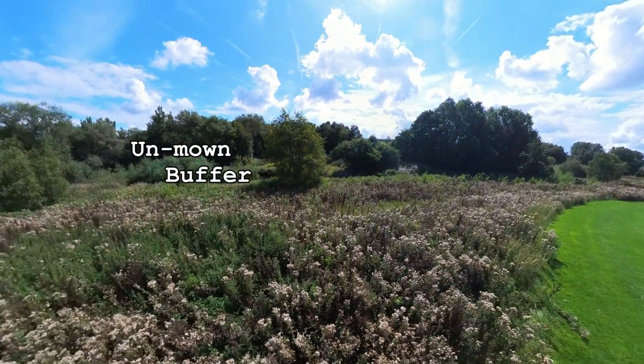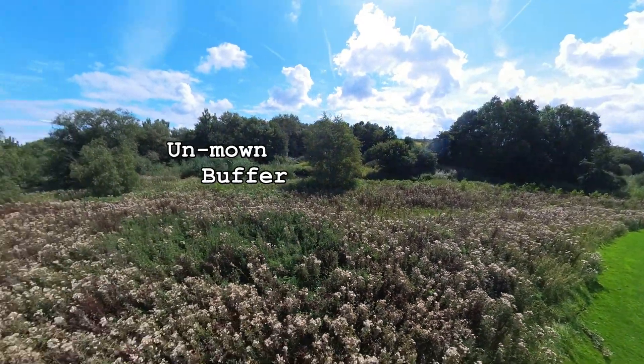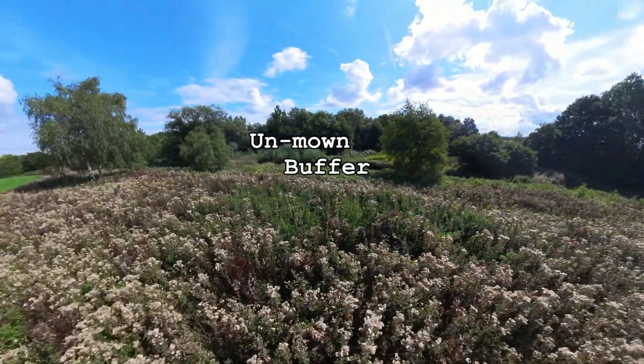Whether flowering or as seed heads, these plants provide food and cover for a variety of insects and birds.